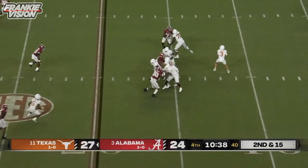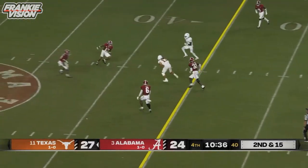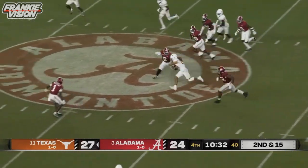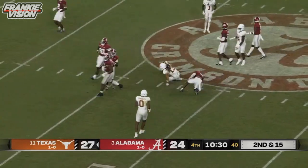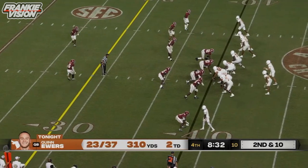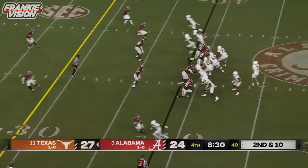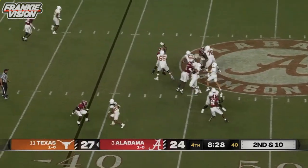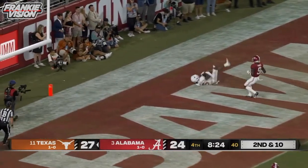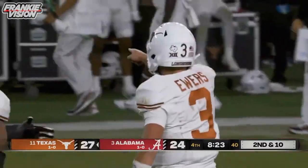Empty backfield against the three-man rush. Ewers throws across the middle and has Jordan Whittington, and he's still going — Whittington breaking tackles and diving down into Alabama territory. He just went back to work and it's really showing tonight. Ewers in the pocket, launching downfield — Mitchell. Touchdown Texas.